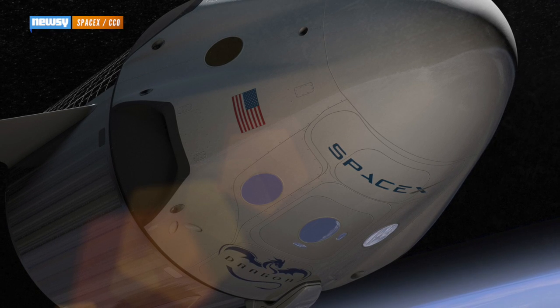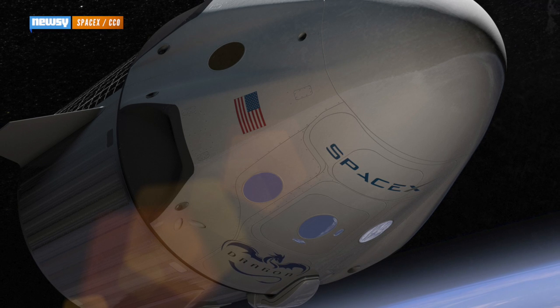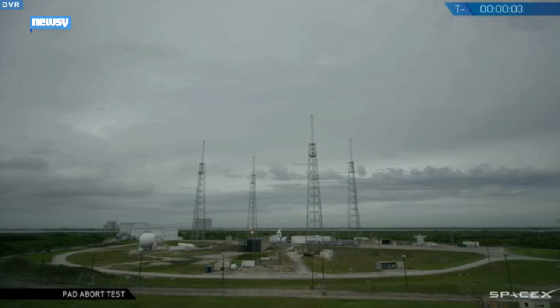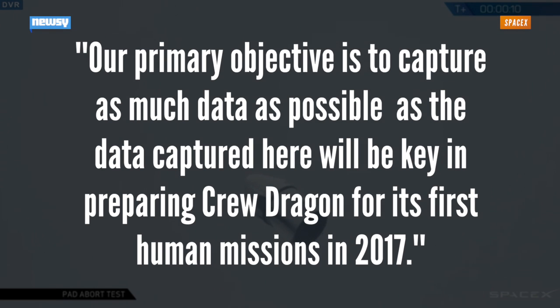SpaceX tested its Crew Capsule abort rockets Wednesday as the latest step in preparing its Crew Dragon capsule for manned spaceflight. SpaceX says their primary objective is to capture as much data as possible, as the data captured here will be key in preparing Crew Dragon for its first human missions in 2017.